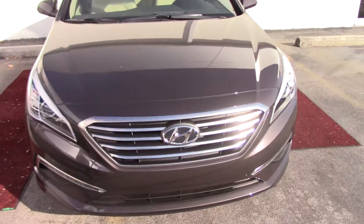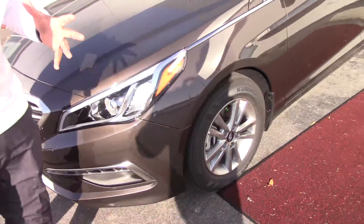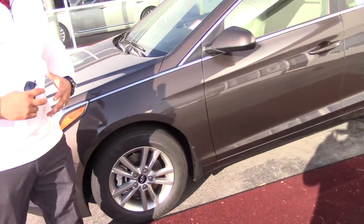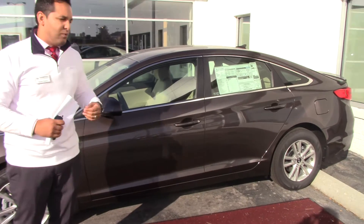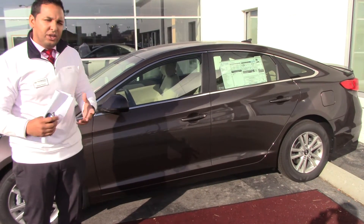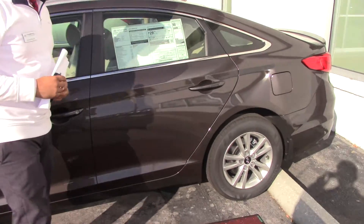Come on in. The 2015 models start out cheaper than the 2014 models, so you're going to have a vehicle that's just as good, just as sporty, but with a new redesign and a cheaper vehicle. Now, this is the Sport Edition — I wanted to show that to you.